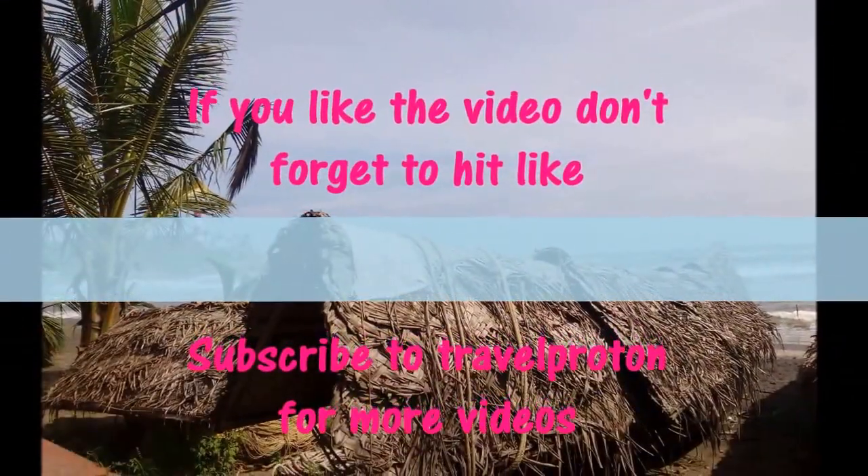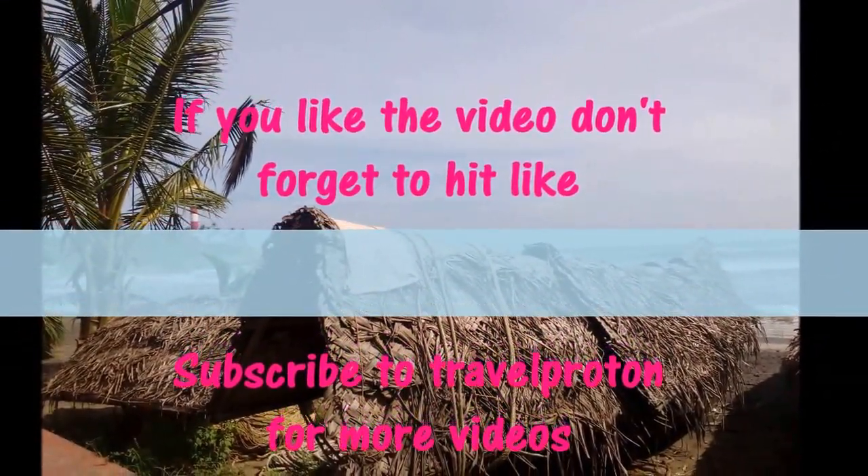If you liked the video, please hit the like button and subscribe for more videos.